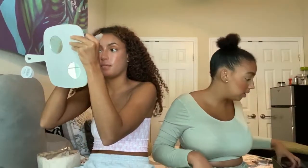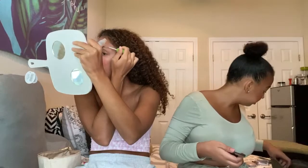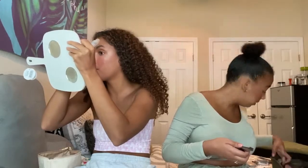For cheek highlight — my highlighter brush was just hidden. This is Becca Shimmering Skin Perfector in Rose Gold. It's literally amazing — it's super subtle, which I actually like.